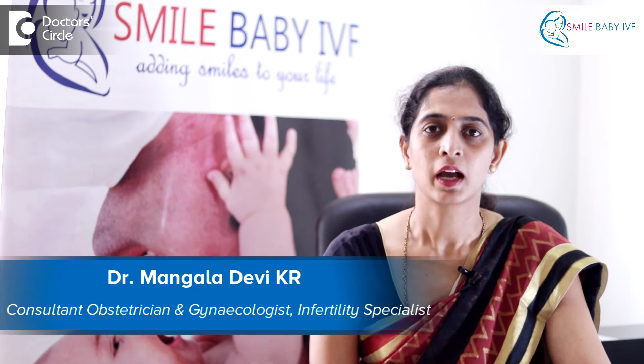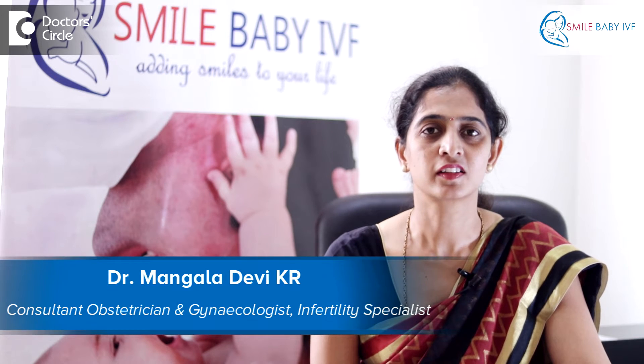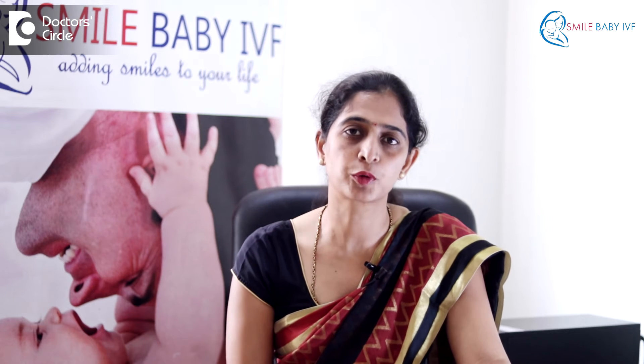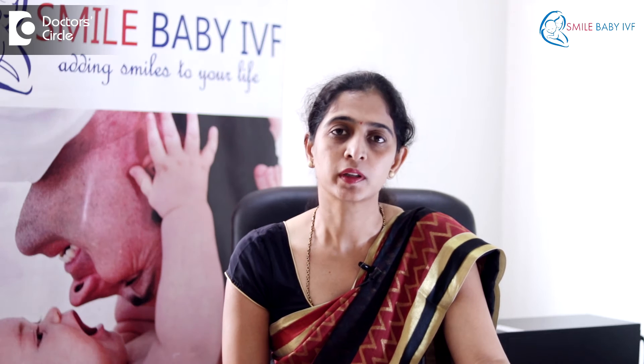Hello, I'm Dr. Mangla Devi. I'm the clinical director at Smile Baby IVF and the consultant at KC Raju Multi-Speciality Hospital. A cesarean section is a surgical procedure where a cut is made on the abdomen and on the uterus in order to deliver the baby.